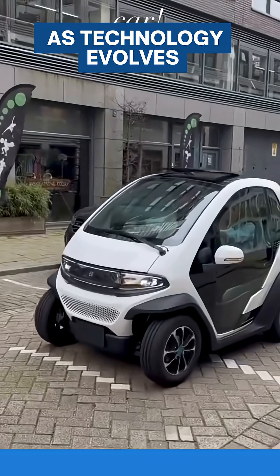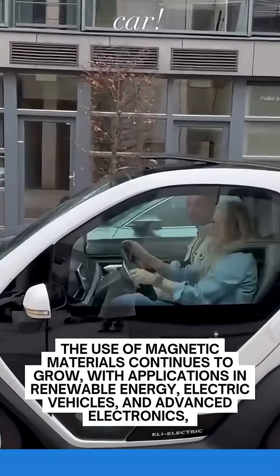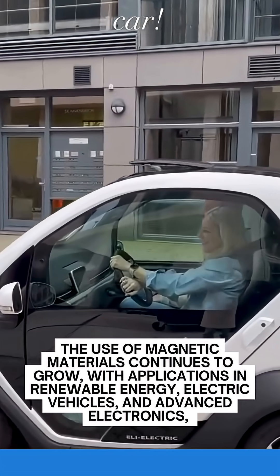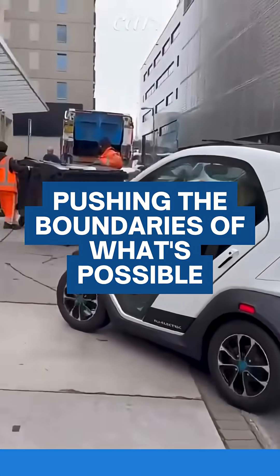As technology evolves, the use of magnetic materials continues to grow, with applications in renewable energy, electric vehicles, and advanced electronics, pushing the boundaries of what's possible.